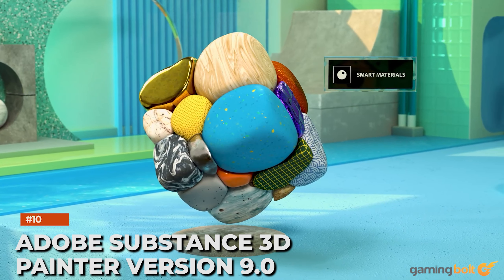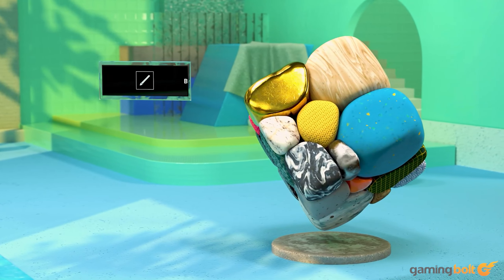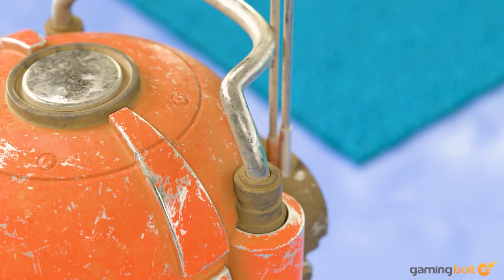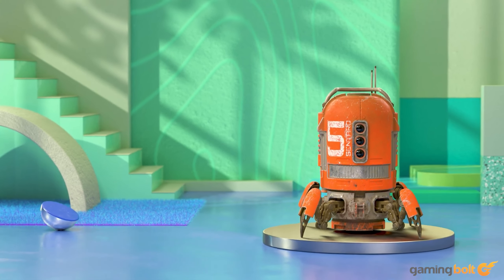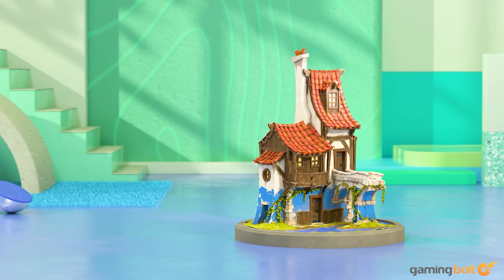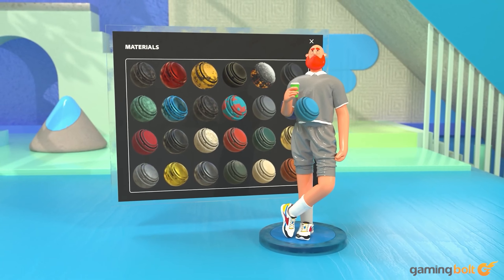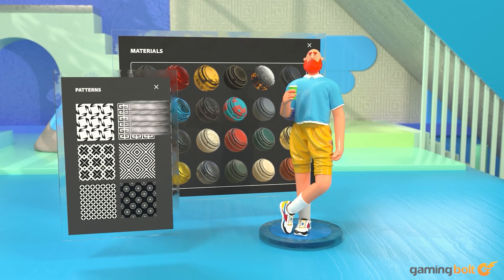Adobe Substance 3D Painter is industry-standard texturing software, allowing creators to add textures to practically any surface with the simple stroke of a brush. Perfect for both photorealistic 3D objects or highly stylized environments, version 9.0, released in June 2023, adds re-editable paths and Bezier-based curves that can be assigned to specific points on the surface of a 3D object, enabling artists to add unparalleled texture detail with relative ease.